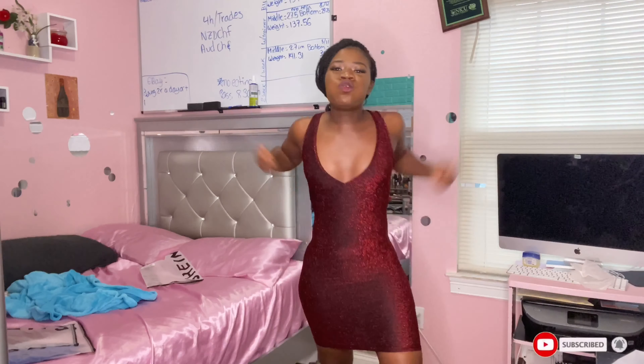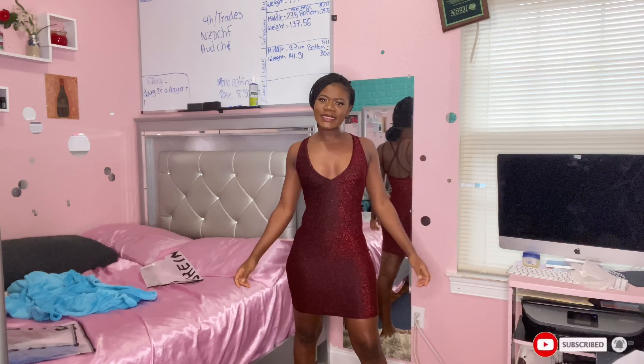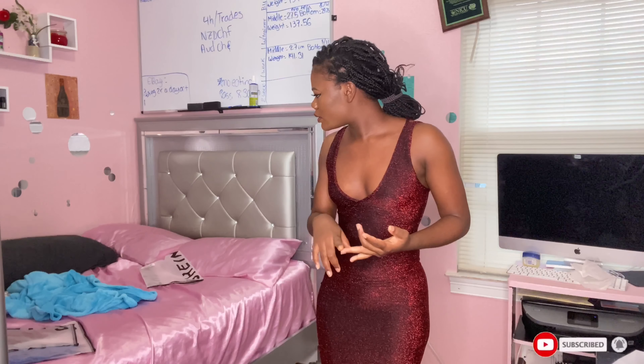Why did I not have this dress before? Seriously — would you not buy this? Would you not wear this? I was literally about to keep this on, but let's go to our fourth outfit.